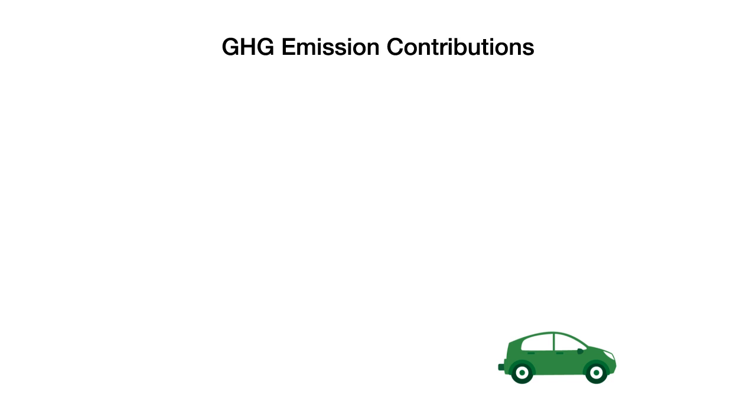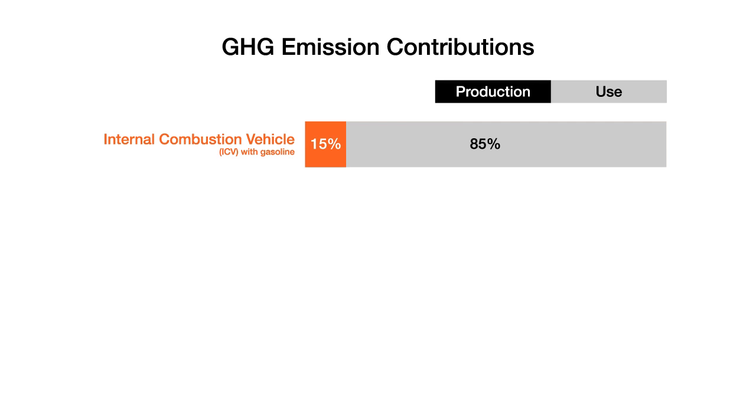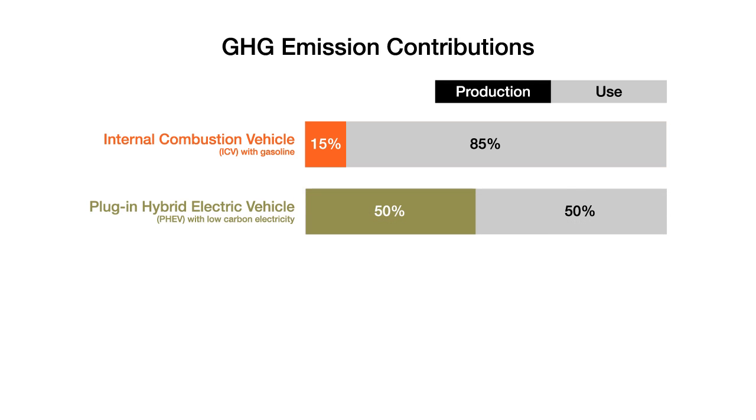As vehicle powertrains become more and more efficient, material and vehicle production emissions will become more critical. Today, with traditional internal combustion engines, material production accounts for 15% of the vehicle life cycle emissions. With advanced powertrains, such as plug-in hybrids, that figure rises to 50% of life cycle emissions.